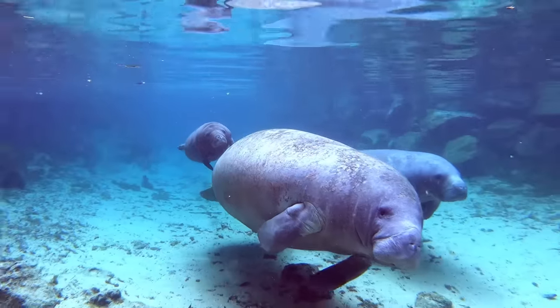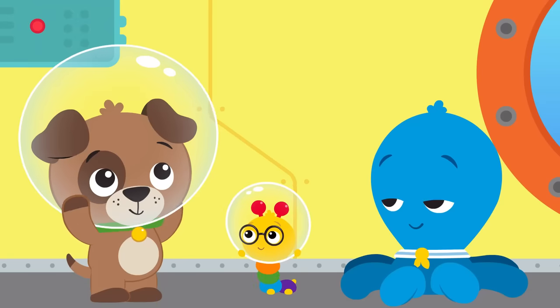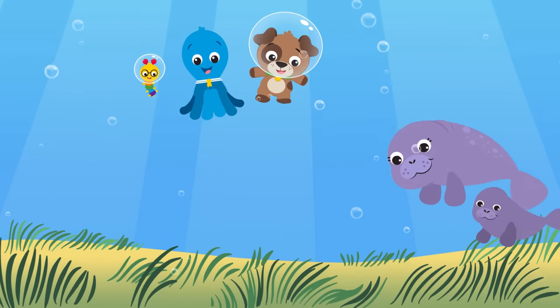Manatee! Manatee! Swimming free! What do you like to eat? We know you're an herbivore, grazing on the ocean floor! Manatees chew on seagrass, like cows under the sea. That means they're an herbivore — because they don't eat meat!